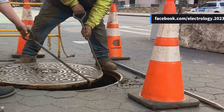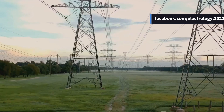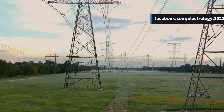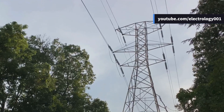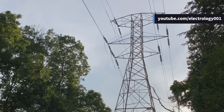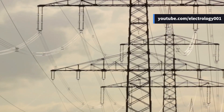Now imagine a sinkhole opening up in the middle of the highway — the road can't be used until major repairs are done. This is like a permanent fault in our electrical system: a fault that persists and requires significant effort to rectify. For example, if a transmission tower collapses, the line is tripped and it's declared a permanent fault until repairs are undertaken.